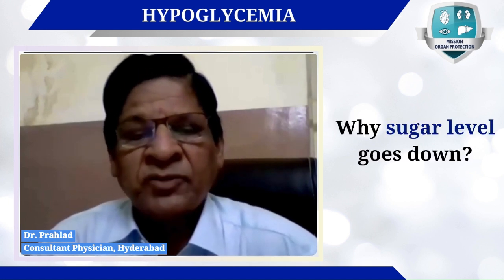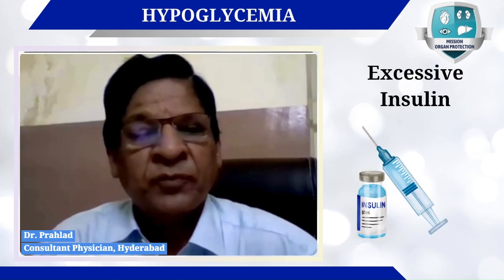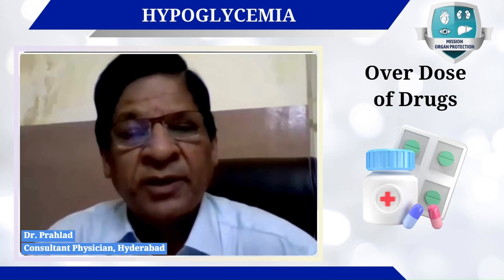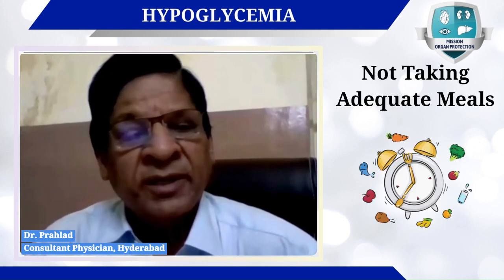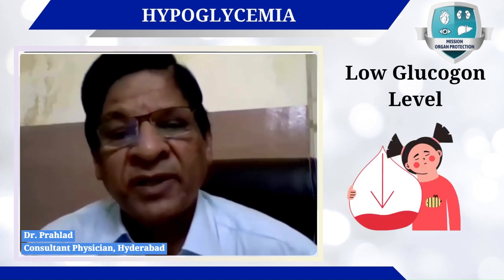The main reason why blood sugar goes down is because of excessive insulin, or an overdose of oral anti-diabetic drugs, or the patient not taking adequate meals, skipping meals, or delaying meals.